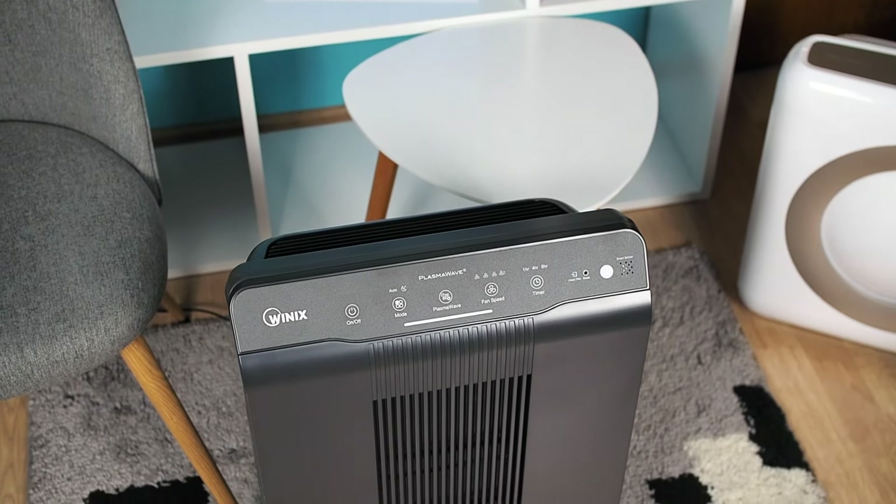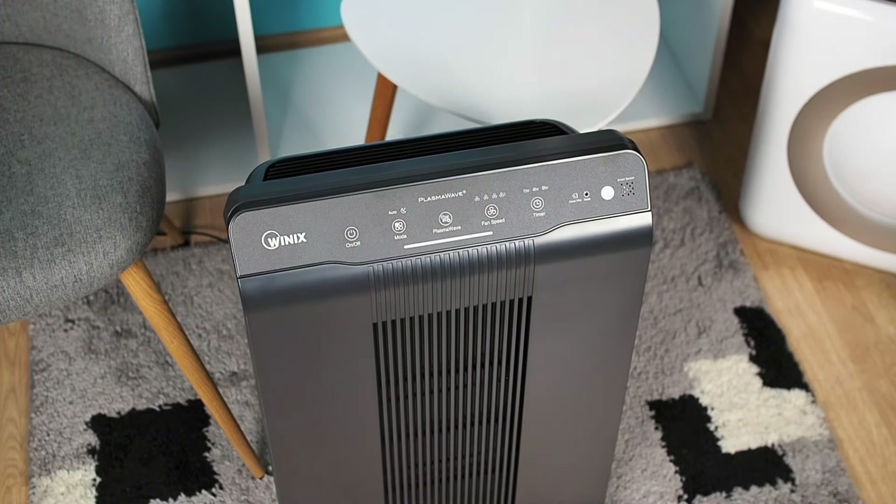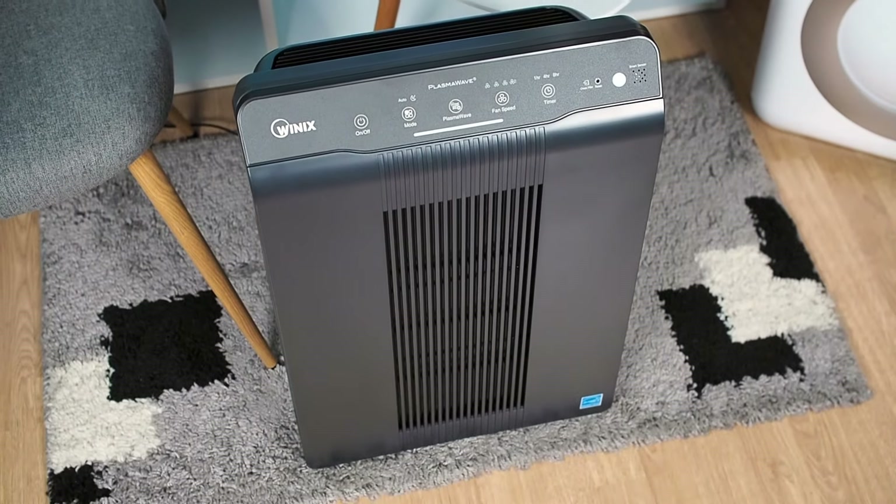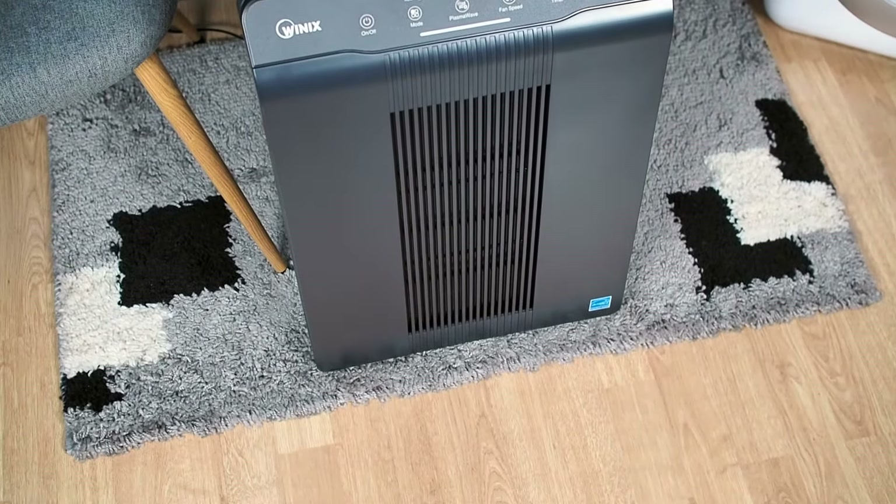Despite these minor shortcomings, the Winix 5500-2 stands out as an exceptional air purifier capable of significantly improving indoor air quality.